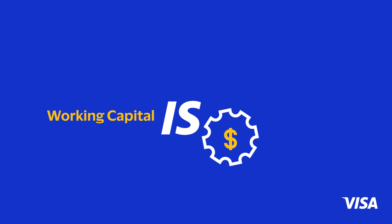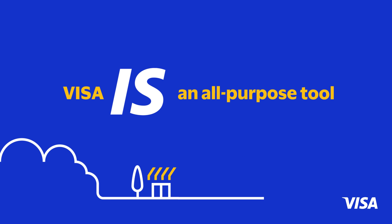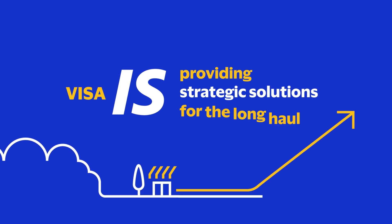Working capital is the fuel. Visa is an all-purpose tool, providing strategic solutions for the long haul.